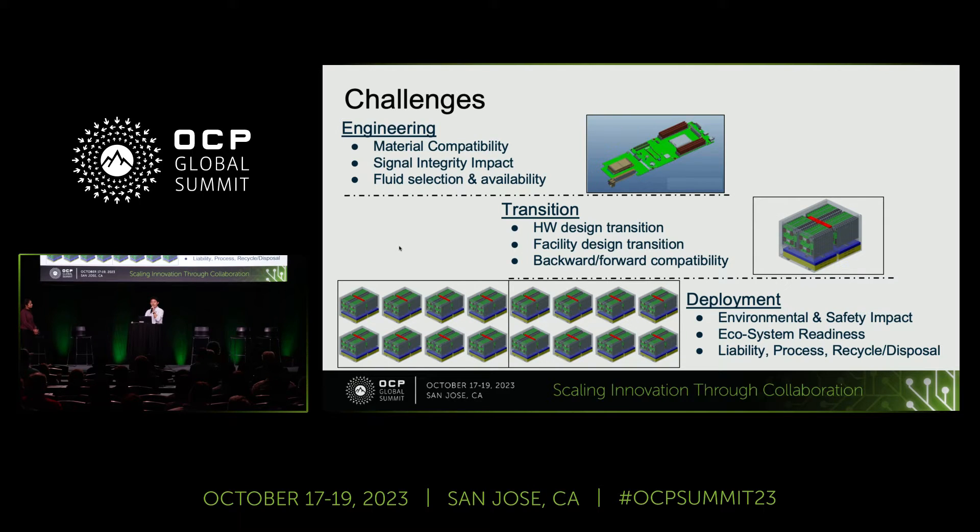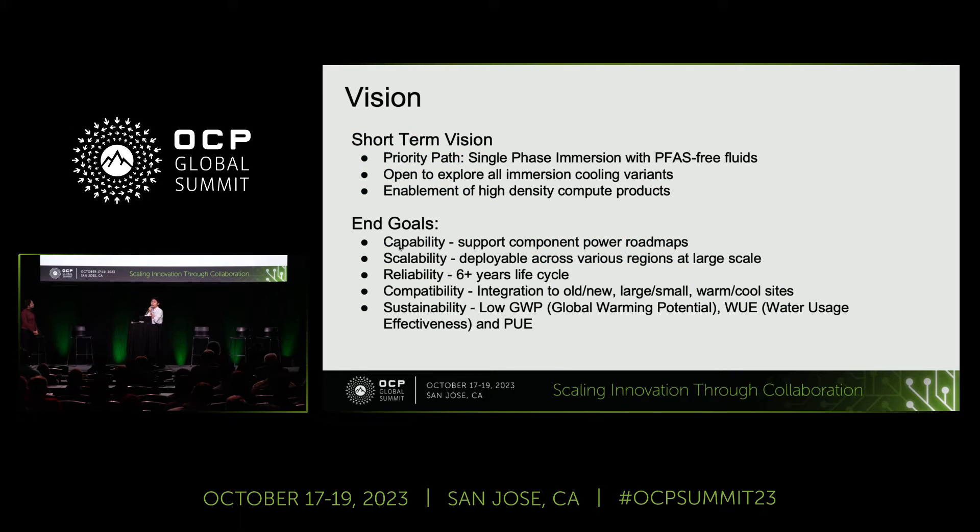The company is working on all those challenges together — we just foresee that some need to be addressed much upfront, while some can be fully completed at a later time. So what's our vision? Short-term, I want to focus on enabling single-phase immersion with PFAS-free fluids. While we are open to exploring all immersion cooling variants, we are focused on enablement of high-density compute products with immersion at the engineering level. The end goals would be to enable capability supporting all component power roadmaps, scalability to deploy across various regions at larger scale, reliability targets, compatibility targets, and sustainability goals.